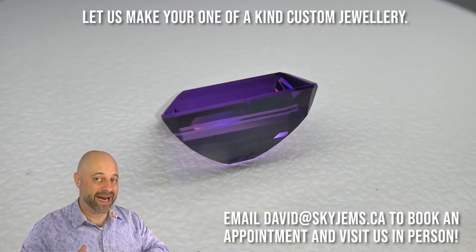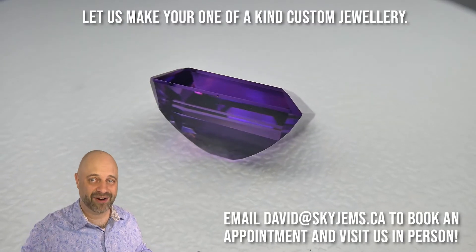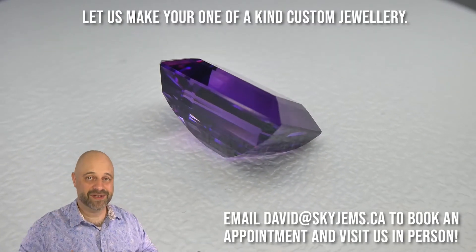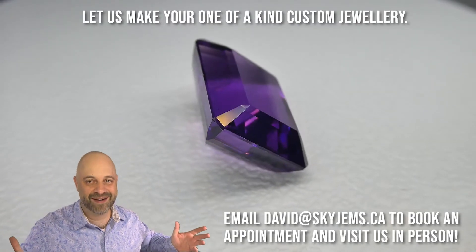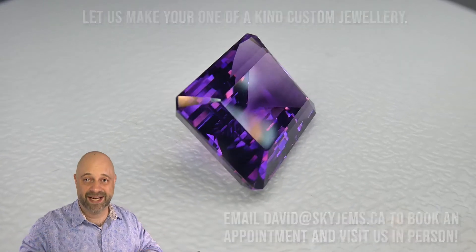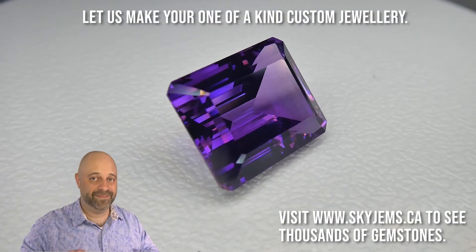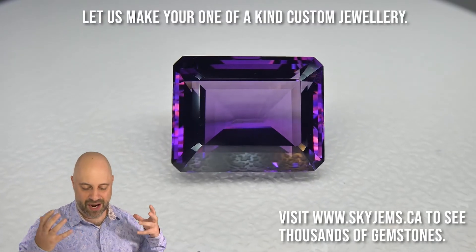I'm just going to put it out there that this needs to be a cocktail ring. I hope I get to make it into a cocktail ring — it deserves to be a cocktail ring. I'll make whatever you want, it's your gem. You want to make a pendant with it? It's amazing, it will make a beautiful pendant. But this is just begging to be a cocktail ring, and I just want to make it.